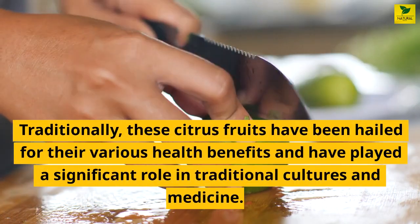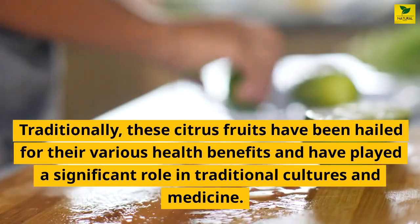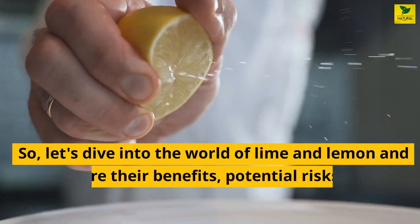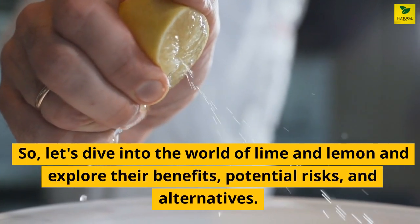Traditionally, these citrus fruits have been hailed for their various health benefits and have played a significant role in traditional cultures and medicine. However, as with any natural remedy, it's important to understand their potential limitations and know when to exercise caution. So let's dive into the world of lime and lemon and explore their benefits, potential risks, and alternatives.